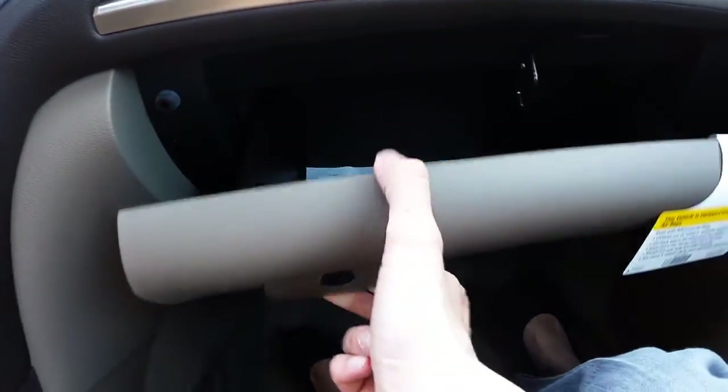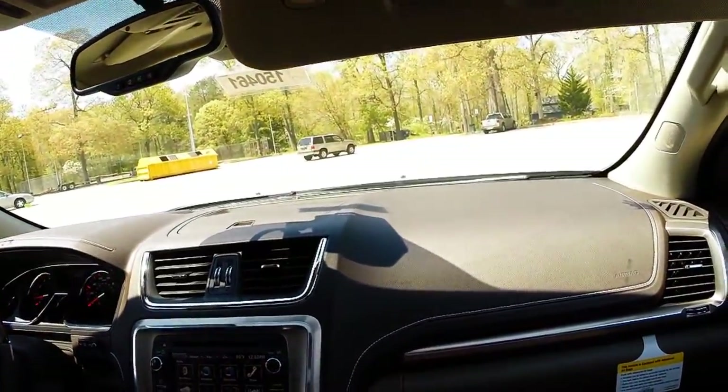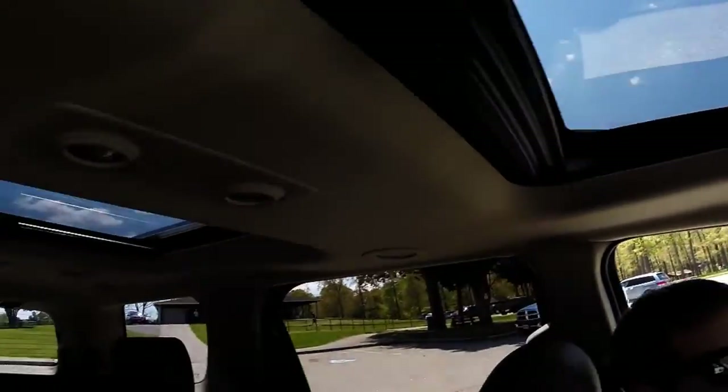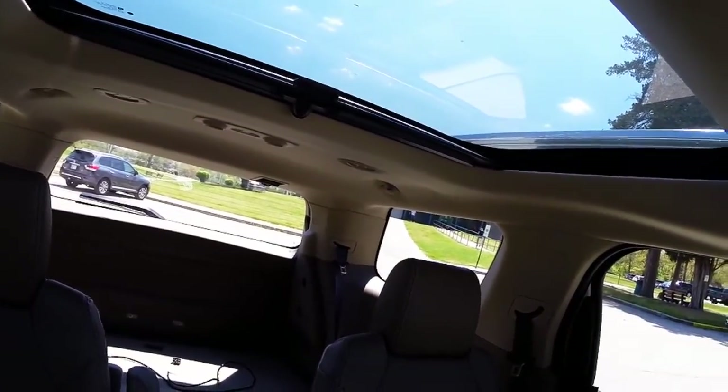Full-size glove box, two sun visors with mirrors and lights, garage door programmer, power sunroof, and a second panoramic moonroof for your second row passengers.